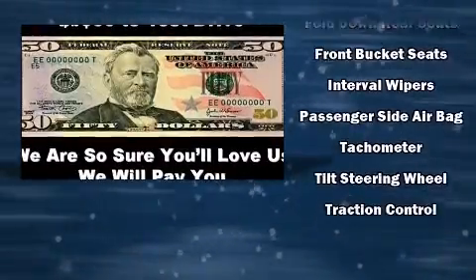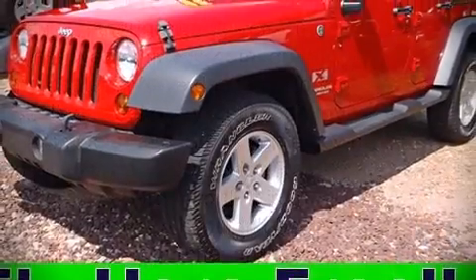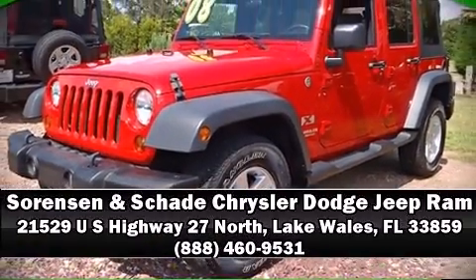You'll maintain precise command of the roadway. Our team is professional and we offer a no-pressure environment — we are here to help you.